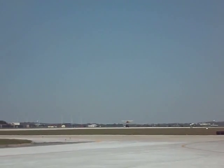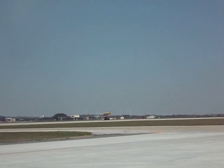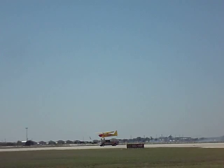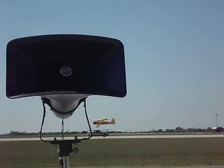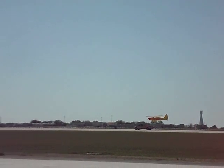Crosswind — got to get that up, get that right wing down. He's got two wheels on there. Can he get it forward now? He's working the rudders. Get it forward, a little bit more. Slow it down. Nope — whoa!